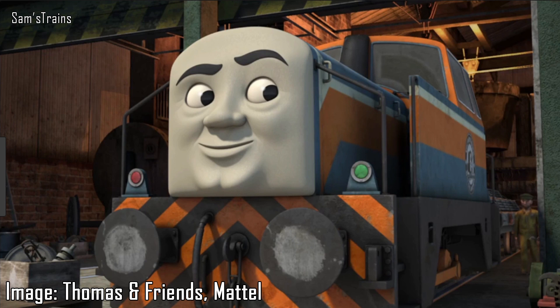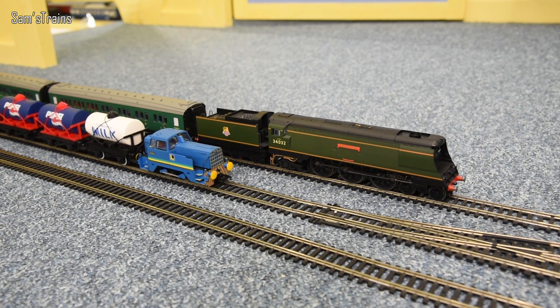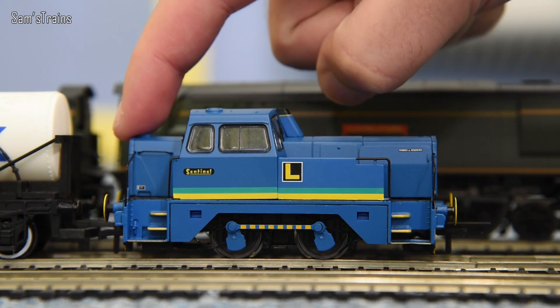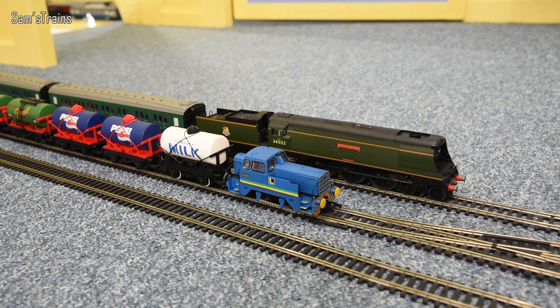Next up we have quite an unusual shunting loco - yes, this is Den, and he is based on this. Here it comes now - this is a really cool engine, this is the Sentinel. The strange thing is that I would have said the front of the engine is actually the back as I've got it here. As shunting engines they would have gone in either direction, but if I was right that would mean Den has actually got a face on his bottom, which is quite an interesting mutation. In real life these were Sentinels, and mine is a slightly different colour to Den, but you can tell that it's definitely him.